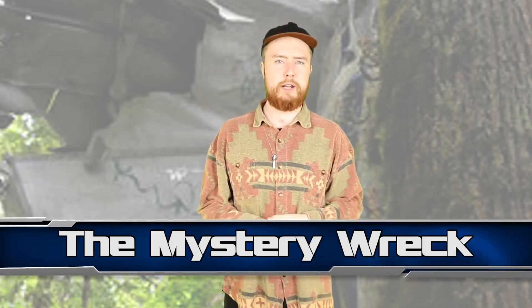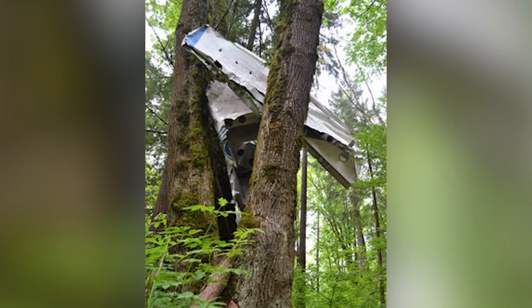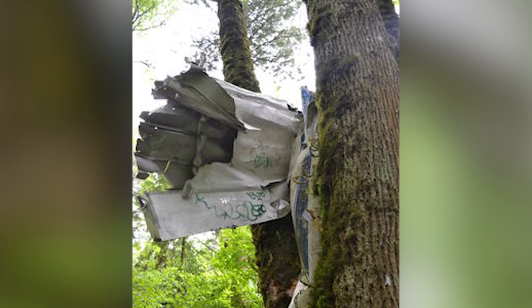Next up at number 5 we have The Mystery Wreck — that's the name given to a strange, twisted piece of metal suspended in a tree. It was found by locals near Heritage Park in British Columbia, Canada. It appears to be the cockpit roof and possibly a wing of a single-seat airplane. After being examined, it was concluded that the plane dates back to around 1971. What happened to this plane? Who owned it? Why has it not been cleaned up despite being public knowledge? The mystery wreck has earned its name.